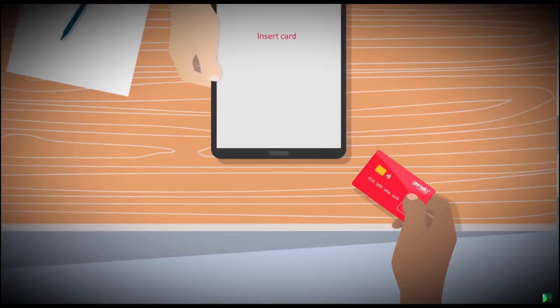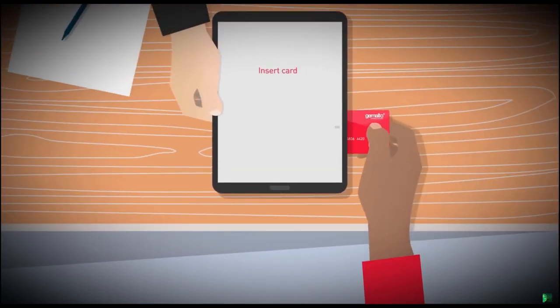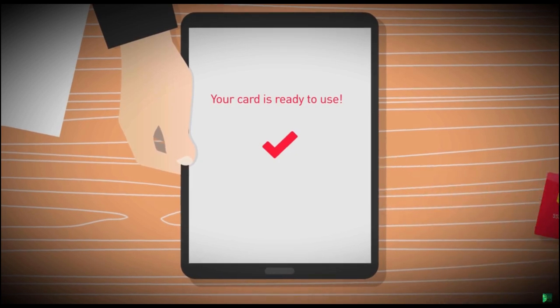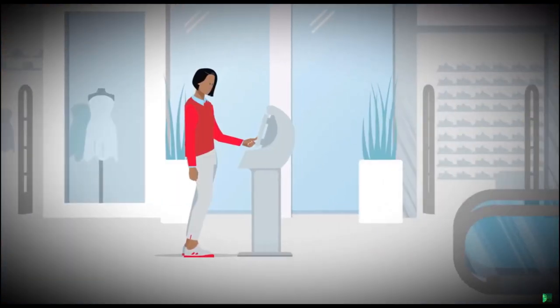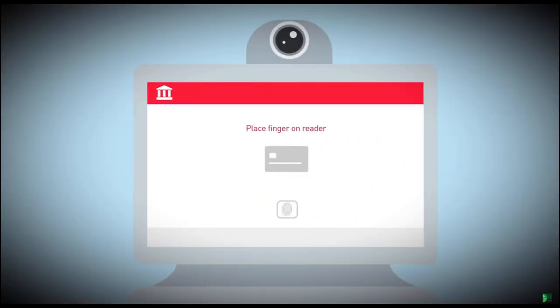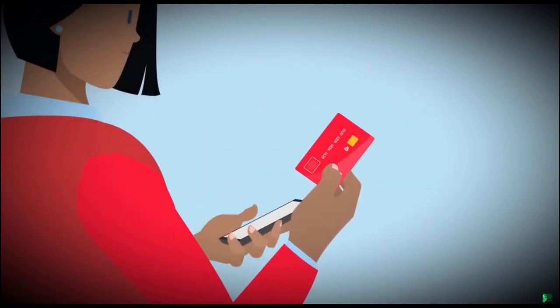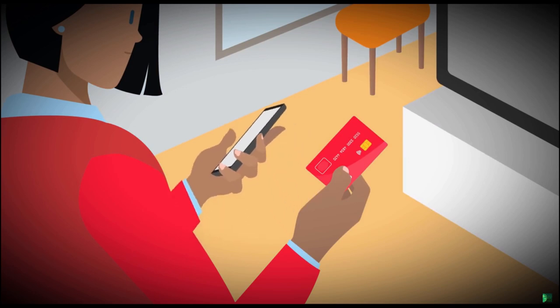Enrollment at the bank is done in a moment with the help of a secure tablet. The biometric data is not sent or stored anywhere except on your card, and it's ready to use right away. With a self-service kiosk, enrollment is available 24-7. In the near future, you will even be able to enroll your card on your own with your smartphone.